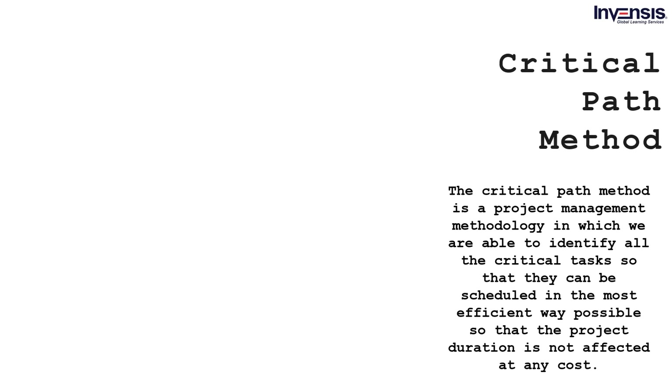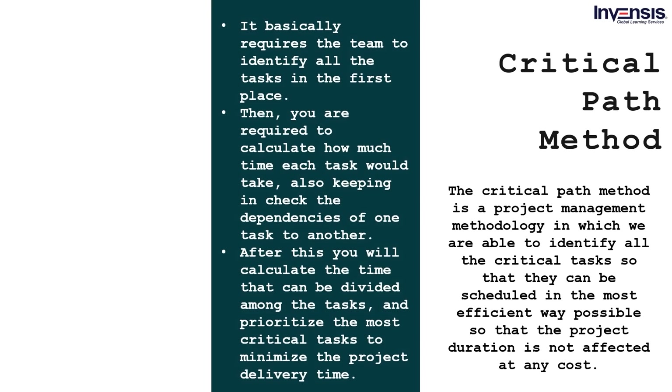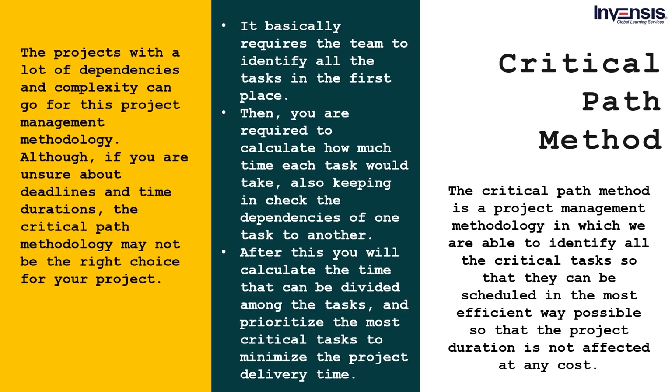The Critical Path methodology in project management identifies all critical tasks so they can be scheduled in the most efficient way possible, ensuring the project duration is not affected. It requires the team to first identify all tasks, calculate how much time each task would take while keeping in check dependencies between tasks, then calculate how time can be divided among tasks and prioritize the most critical tasks to minimize project delivery time. The main focus is to calculate the critical path in which the project will be executed so that minimum time is taken to complete it. Projects with a lot of dependencies and complexity can use this methodology.